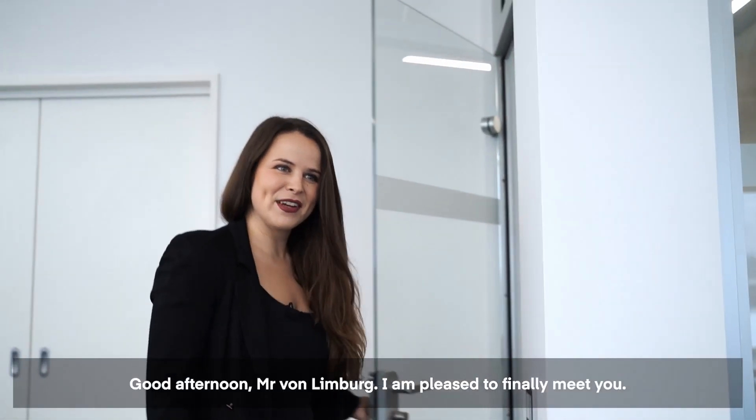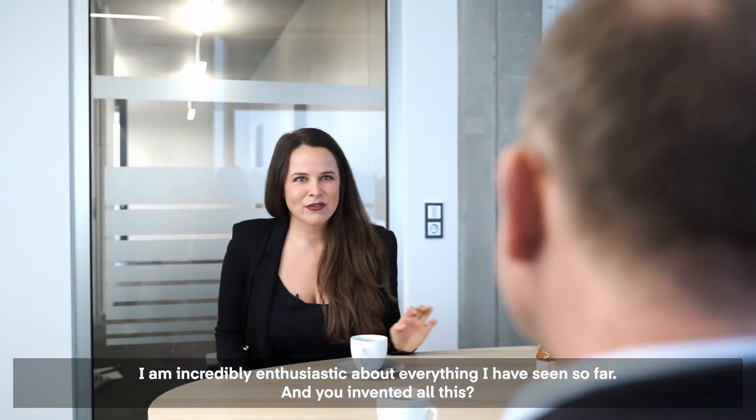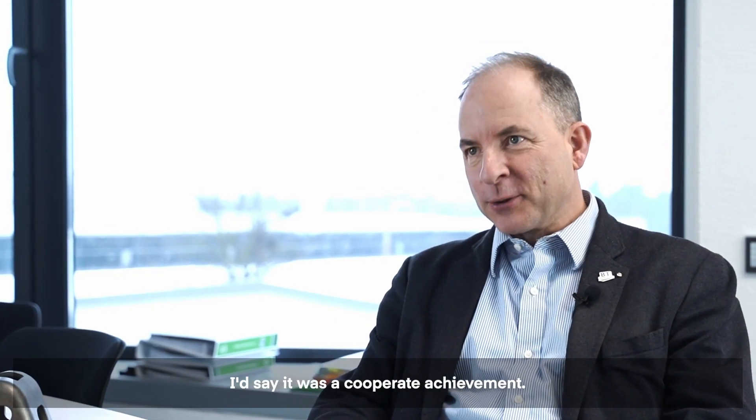Good afternoon, Mr. Von Lindberg. I am pleased to finally meet you. You are welcome. I'm incredibly enthusiastic about everything I've seen so far. And you invented all this? I'd say it was a corporate achievement.